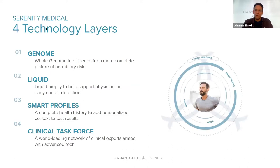What we developed over the last five years and launched this year is what we call Serenity Medical — a new system where we combine multiple cutting-edge genomics technologies. We have proprietary technology built across liquid biopsy, germline genetics, smart medical profiles, and clinical excellence. These are our four technology layers, and I will quickly give you a profile for each one.